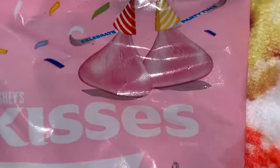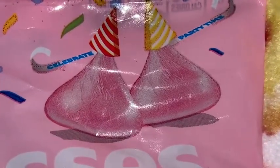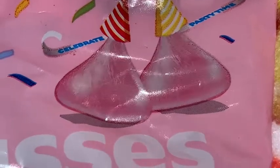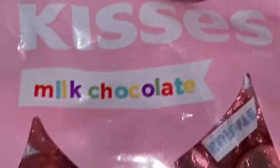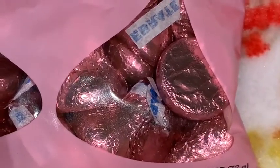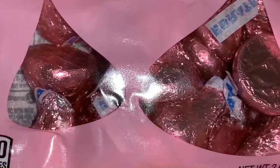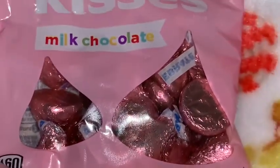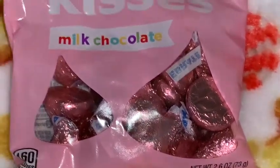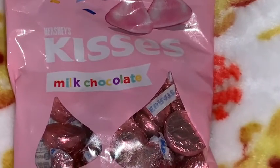I got this little bag of pink Hershey Kisses — I just think this is so cute. I know it came from Dollar Tree; I've seen a pack of pink and a pack of blue ones there before. Each of the little Hershey Kisses is wrapped in little pink foil. Hershey's chocolate is my absolute favorite, so I can't wait to have these for little snacks.